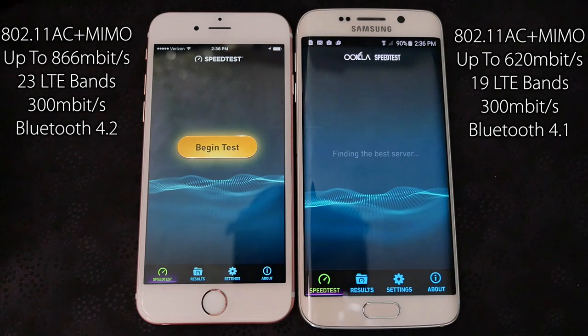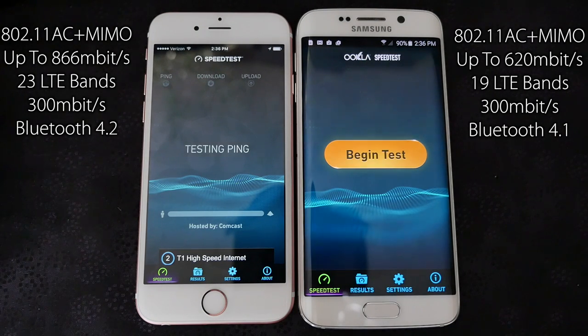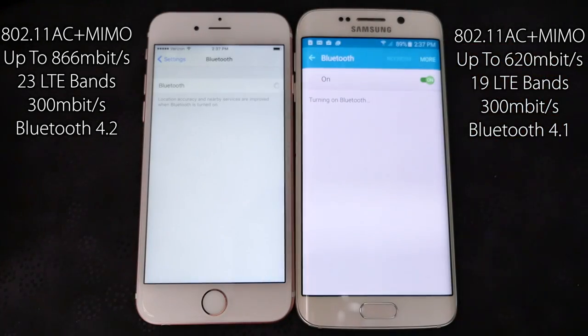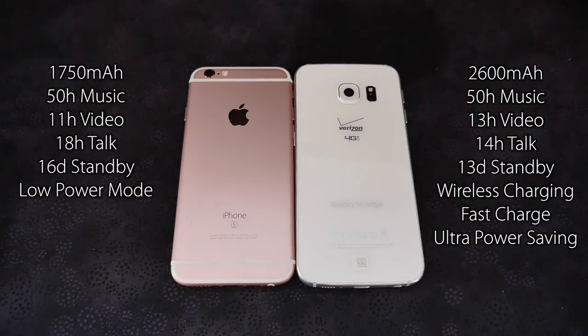The wireless internals of the 6s have received an upgrade, so you'll see faster Wi-Fi speeds — though no router will reach that yet. There are more LTE bands making the iPhone 6s a better international phone, and Bluetooth 4.2 is more reliable and more energy efficient. Interestingly, the Chrome browser on the S6 had a higher HTML5 compatibility score. The iPhone 6s has a considerably smaller battery, yet in some areas it does outperform the Galaxy S6. The S6 Edge has a clear advantage with fast charging, wireless charging, and an ultra power saving mode.